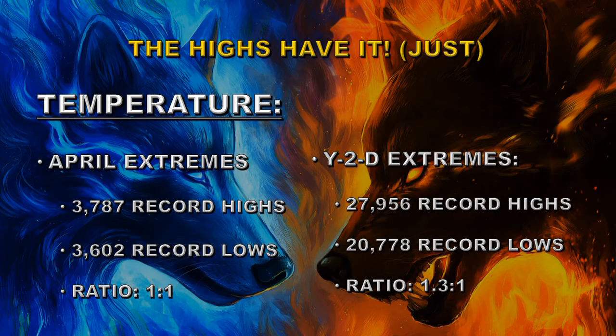Looking at individual station records, in April the extremes of temperature were recorded at 3,787 stations with record highs and only 602 stations with record lows — basically a statistical tie. However, year-to-date, high temperatures still have it with 27,956 record highs and 20,778 record lows, a ratio of 1.3 to 1.